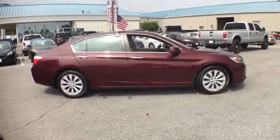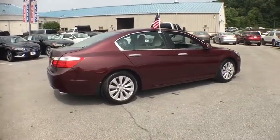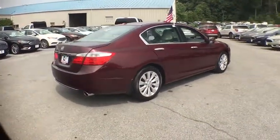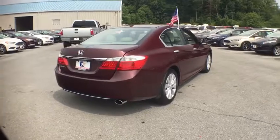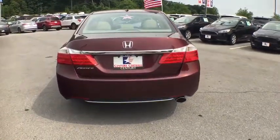Lane departure warning, backup camera, leather-wrapped steering wheel, front wheel drive, fog light, compass, outside temperature gauge, engine immobilizer, low tire pressure warning. If you like it online, you'll love it in your driveway. Take it for a spin today.